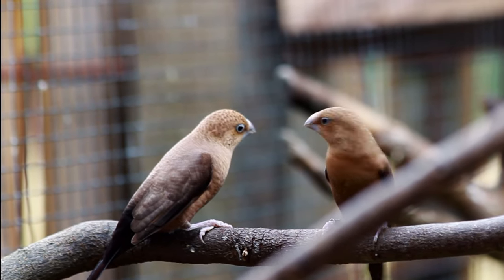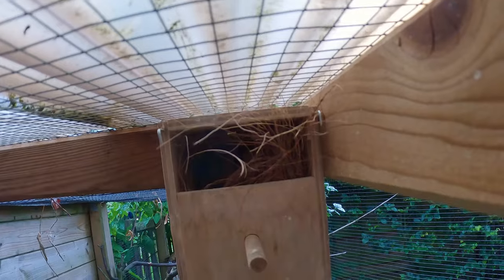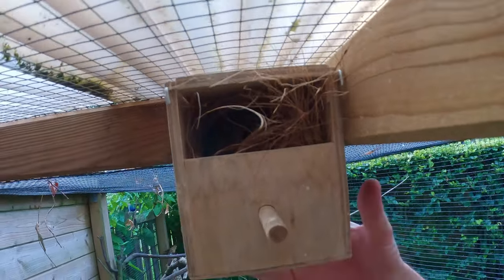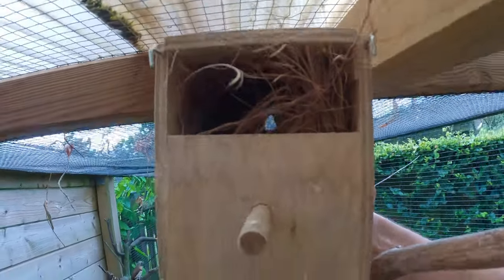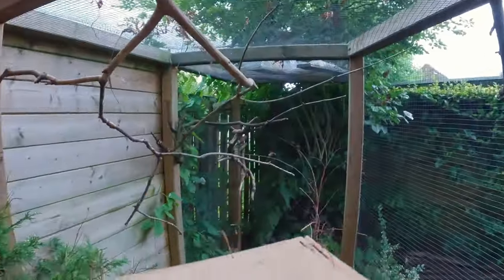But the real excitement came with the mannikins. After eagerly awaiting their first eggs, I hit the jackpot — three of them. And when I heard the chirps of life, I rushed to the nest to find not one, but two fluffy chicks with full crops — an encouraging sign that the parents were attentive.